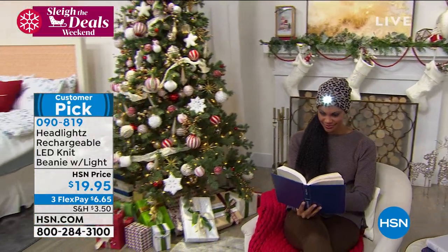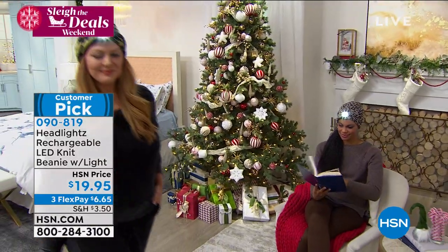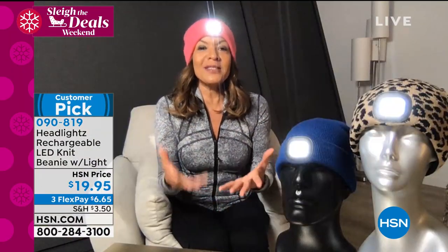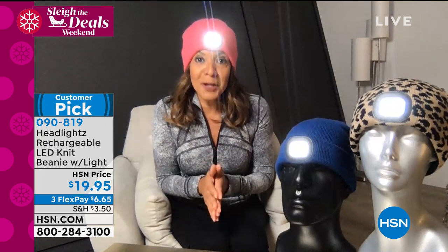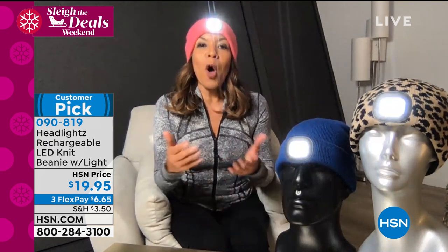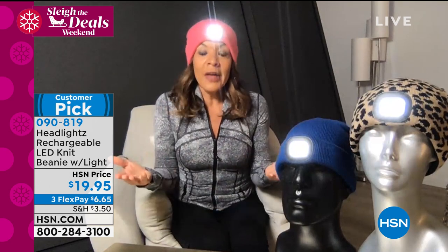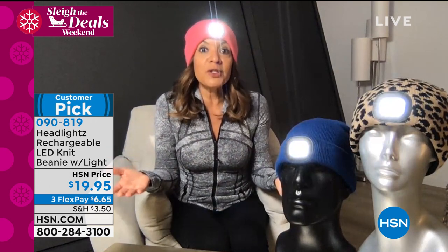When I first launched this on HSN, there was a producer there who said, 'My goodness, I wish I had had this,' because he had just done some plumbing and needed it underneath the sink — obviously he had to jostle with the flashlight. I really enjoy getting feedback from customers about all the uses, because honestly I did not create it for many of those uses, but it's great to know people have found so many uses for the hat.